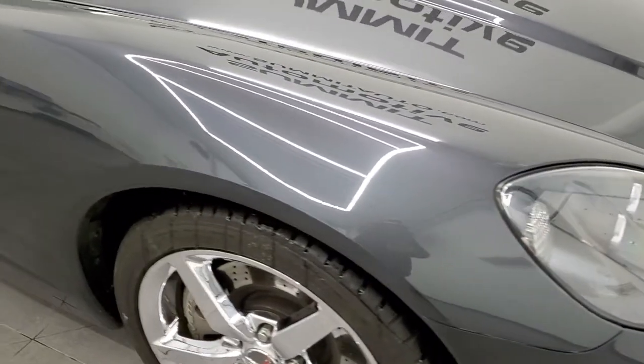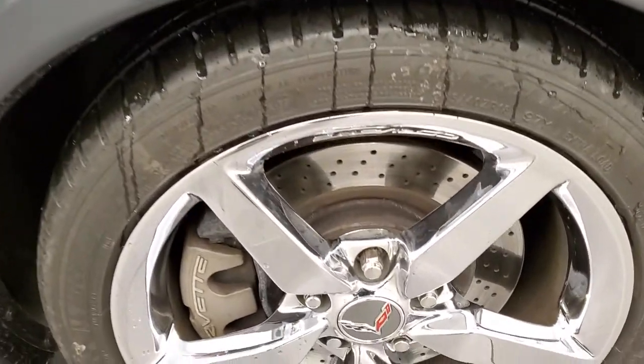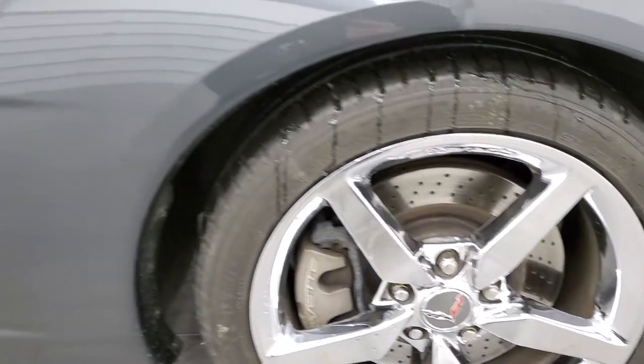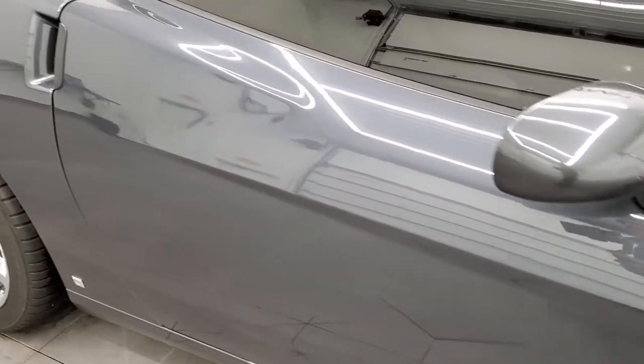Passenger side front fender — no major scuffs or scrapes. Passenger side rim is in nice shape as well, no scuffs or scrapes on there. As you go down this side of the vehicle, take note of how clean the body is, how reflective and mirror-like that paint is.